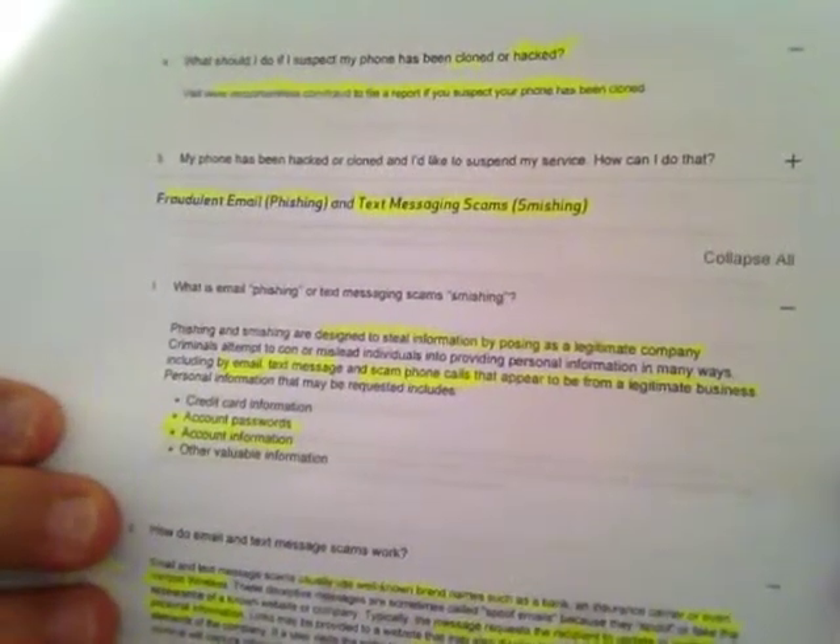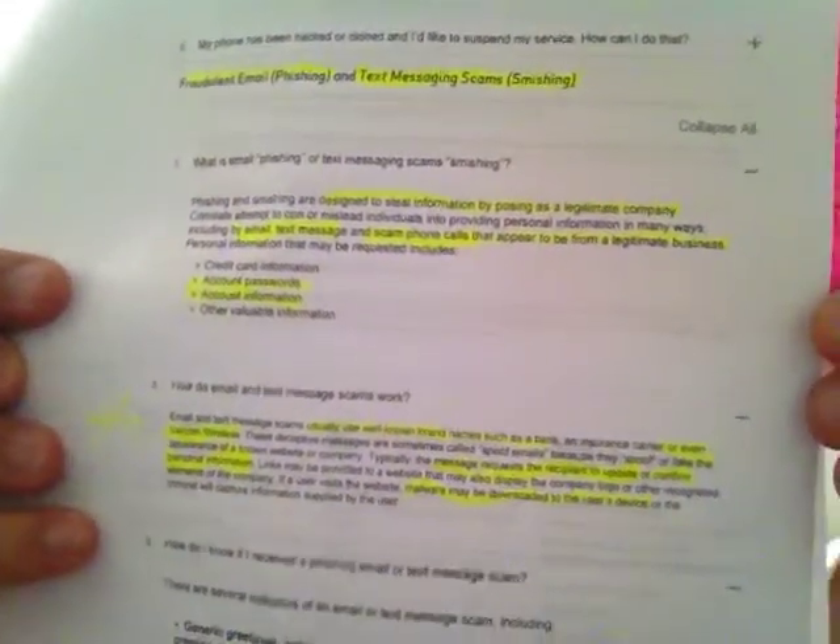You'll receive them a lot of times in text messages. The reason is they don't like calling people and leaving their own voice to be recognized later. An email and text scam usually uses a well-known brand name such as a bank, an insurance carrier, or company, or even Verizon Wireless. These deceptive messages are sometimes called spoof emails because they spoof the appearance of a known website or company. Typically, the message requests the recipient to update and confirm personal information. Links may be provided to a website that may display the company logo or other recognized elements.